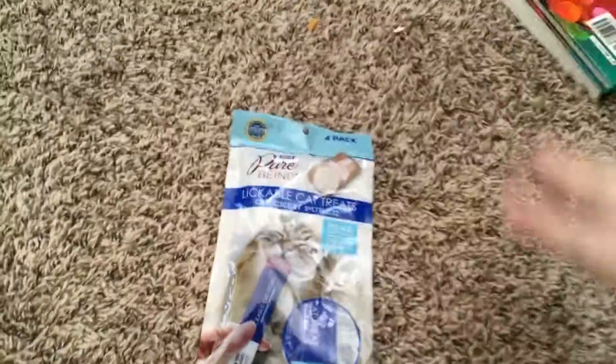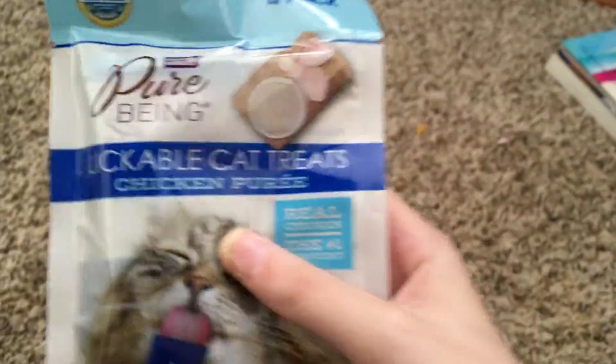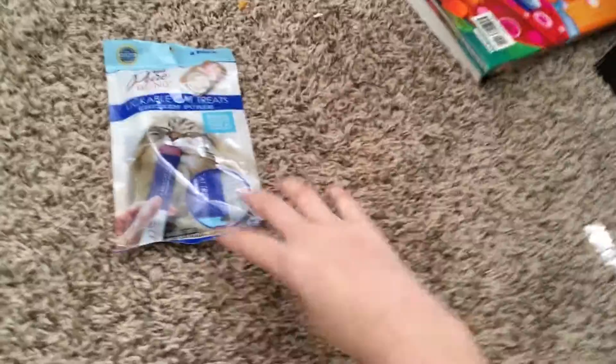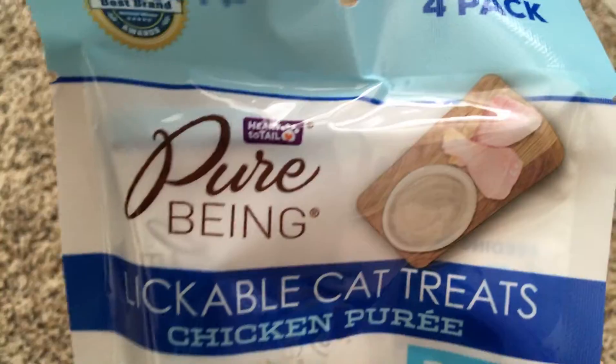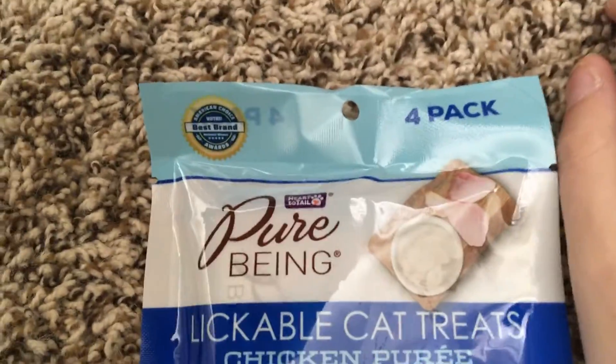Hi guys, today I'm going to do a review on these — it's like a book of treats. They're by the 'Hard to Tell' brand, or it's not a brand per se, but it is a product from Aldi.